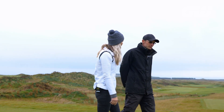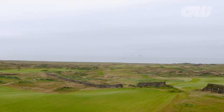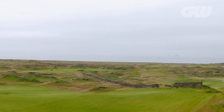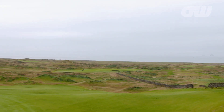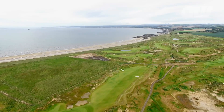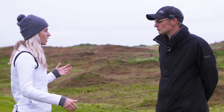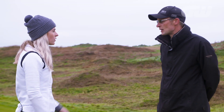It was just farmland before — basically cows and sheep roaming about — 345 acres of pure links land. Clive Clark is the designer and owner. The first cut of turf was a year and a half ago?